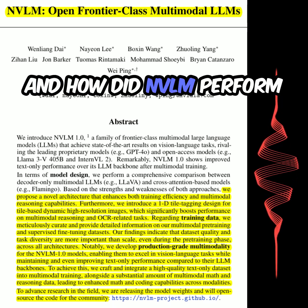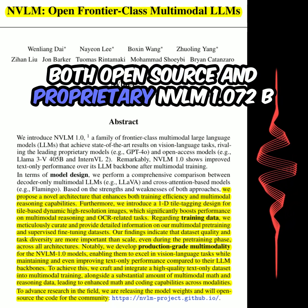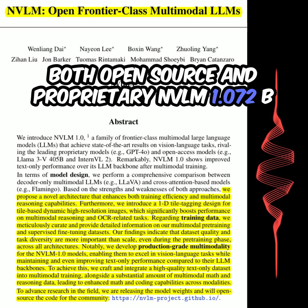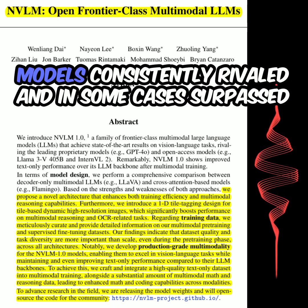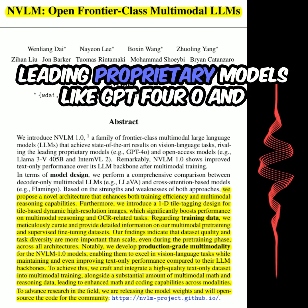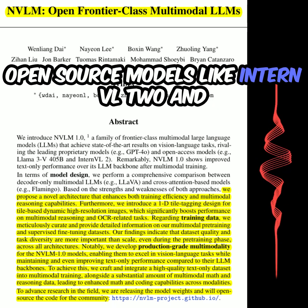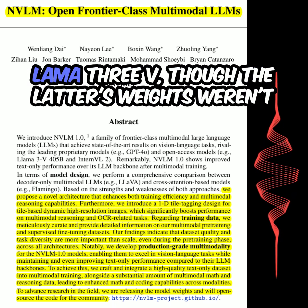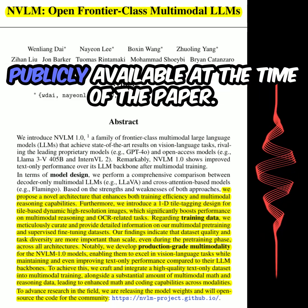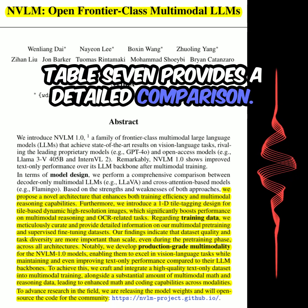How did NVLM perform compared to other leading models, both open-source and proprietary? NVLM 1.0 72B models consistently rivaled, and in some cases surpassed, leading proprietary models like GPT-4o and open-source models like InternVL2 and LLaMA 3V, though the latter's weights weren't publicly available at the time of the paper. Table 7 provides a detailed comparison.